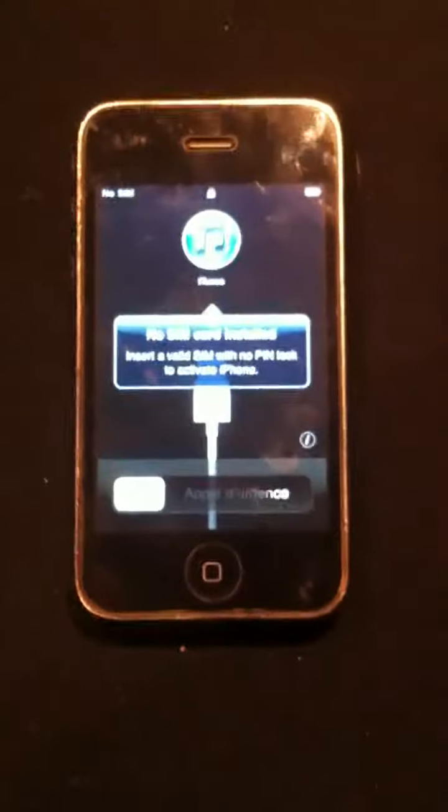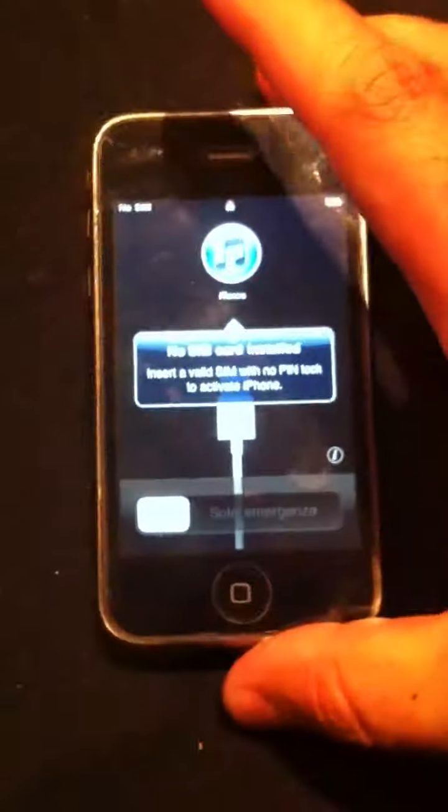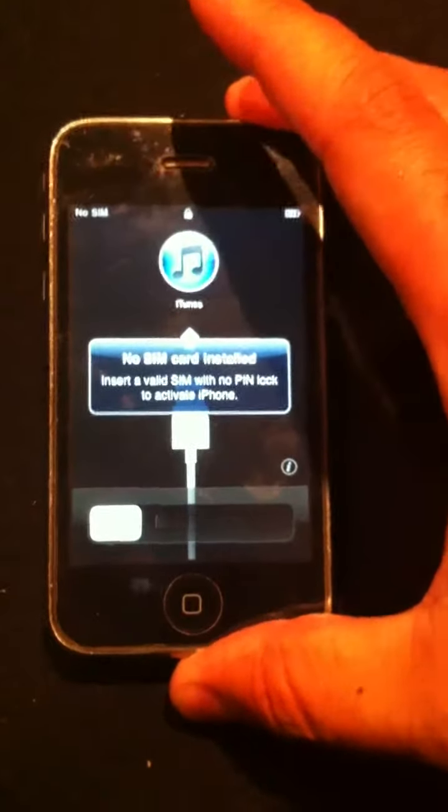I was going to show you iTunes and stuff — it was playing music a minute ago. The top button, the power button, I cannot get to work. I click it and it does not come on or off. You can turn it on through the home button, but it does not turn off that way.